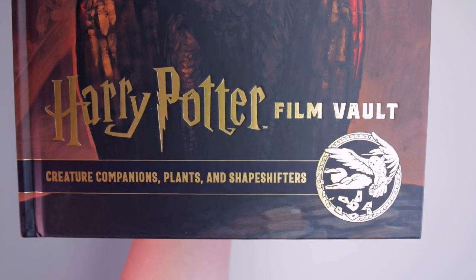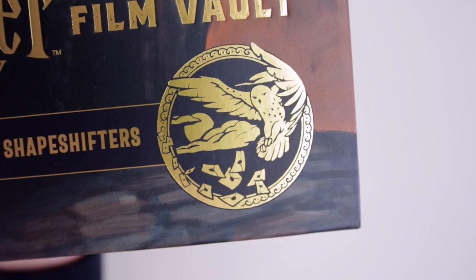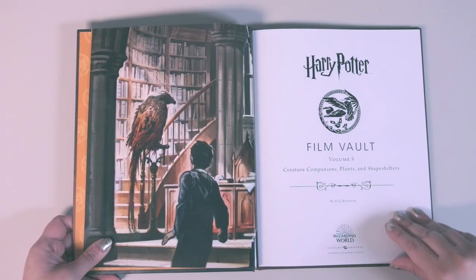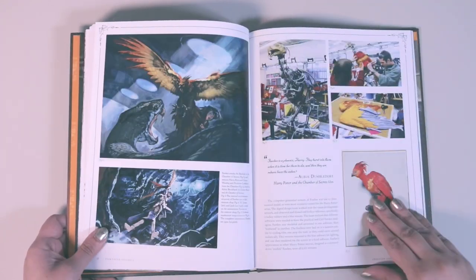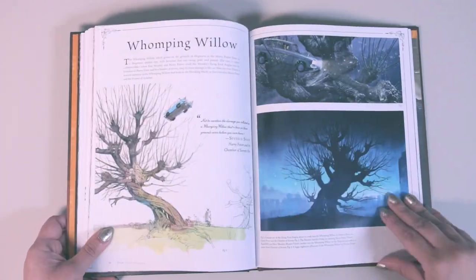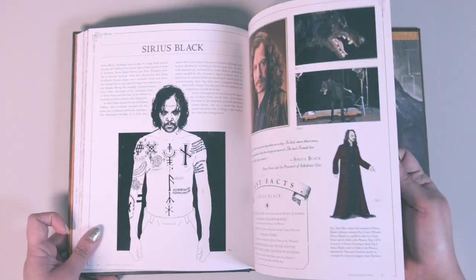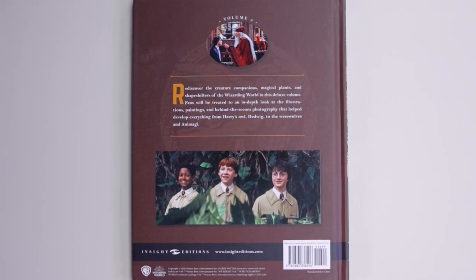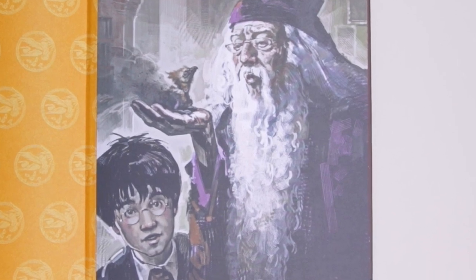Volume 5 is titled Creature Companions, Plants and Shapeshifters, with a beautiful Fawkes the Phoenix on the cover and a gold symbol of an owl with Hogwarts letters. There were two versions of Fawkes — a digital and an animatronic. The animatronic Fawkes had many movements possible through controllers, including shedding the tears that healed Harry in Chamber of Secrets. The print shows Harry and Dumbledore watching a reborn Fawkes rising from his ashes.